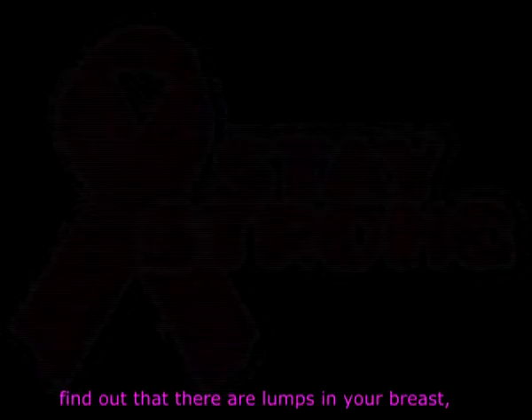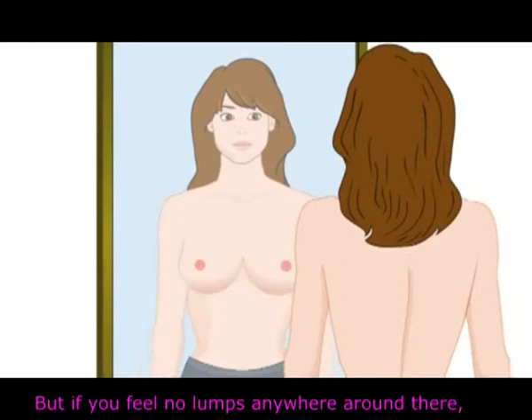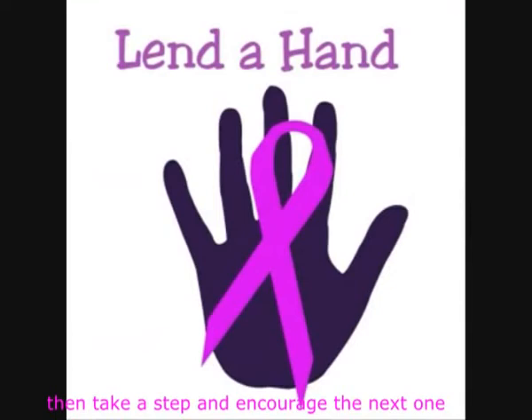don't panic. Visit your nearby health center for further check-up by an expert. But if you feel no lumps anywhere around there, then take a step and encourage the next one to take the test.